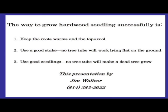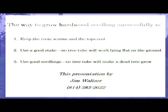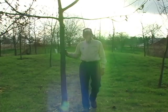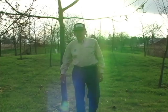The way to grow hardwood seedlings successfully in tree tubes: number one, keep the roots warm and the tops cool; number two, use a good stake — no tree tube will work laying flat on the ground; and number three, use a good seedling — no tree tube will make a dead tree grow. Follow these directions and with a little luck, you'll produce a good tree.